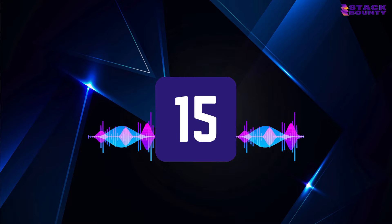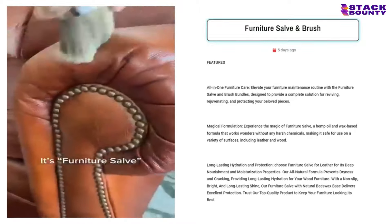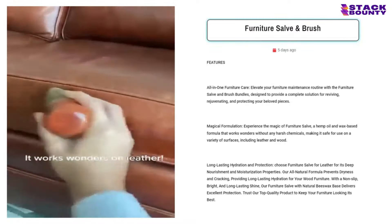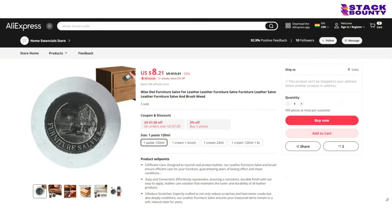At number 15, we have the furniture solvent brush, a dynamic duo that's like a spa day for your beloved furniture. This product is a must-have for all the neat freaks and eco-warriors out there who want to keep their furniture looking fresh and fabulous. With over 1,000 likes on its Facebook ad, it's plain to see that people are loving this sustainable solution. With a selling price of $28.90 and a product cost of $8.21, you'll be polishing up a profit of $20.69 per unit.